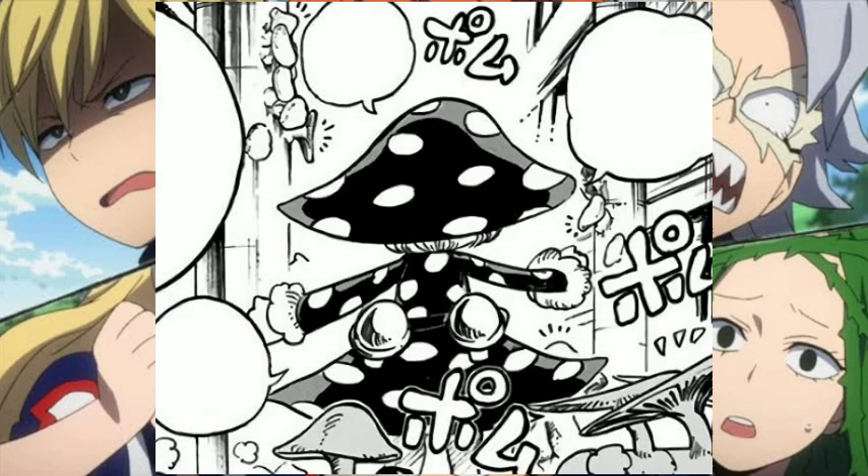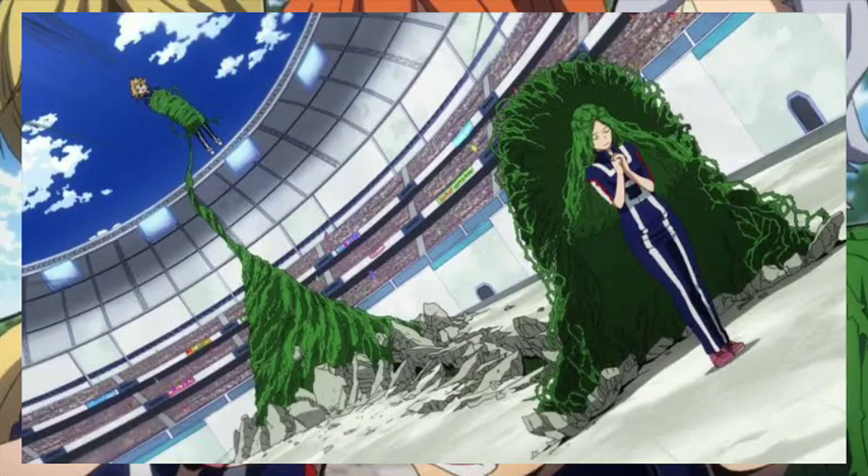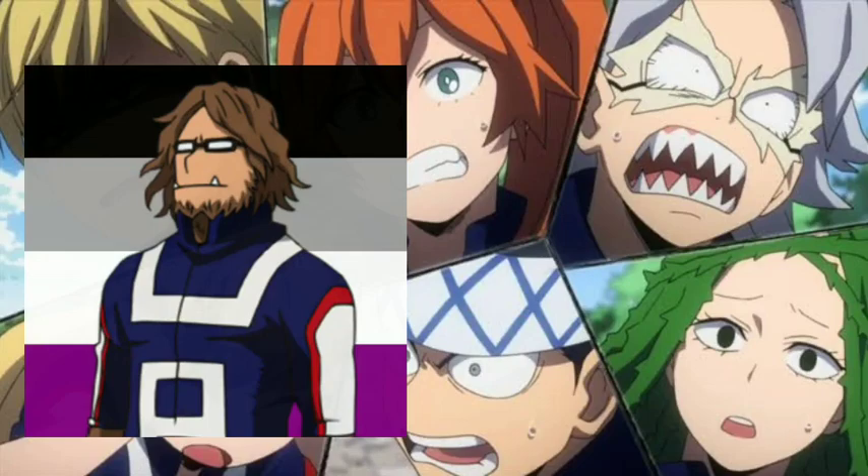Next up is Ibara Shozaki, and her quirk is called Vines. Ibara's quirk gives her hair-like vines that grow on her head. She can manipulate the vines, allowing her to attack, defend, and immobilize the enemy. She could also detach the vines, and they would just grow back if her head is given proper water and sunlight, just like a normal plant.